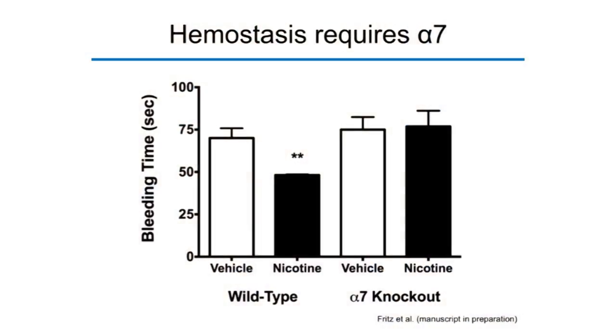Moving within the spleen: based on the inflammatory reflex, the alpha-7 nicotinic acetylcholine receptor — essential to the anti-inflammatory effects — should also be necessary to control hemostasis. We repeated the experiment using alpha-7 knockout mice, genetically deficient in alpha-7. The results look very similar to the splenectomy experiment. Wild-type animals respond nicely to nicotine with reduced bleeding, while animals genetically deficient in alpha-7 show absolutely no effect. The alpha-7 receptor is essential to cholinergic-enhanced hemostasis.